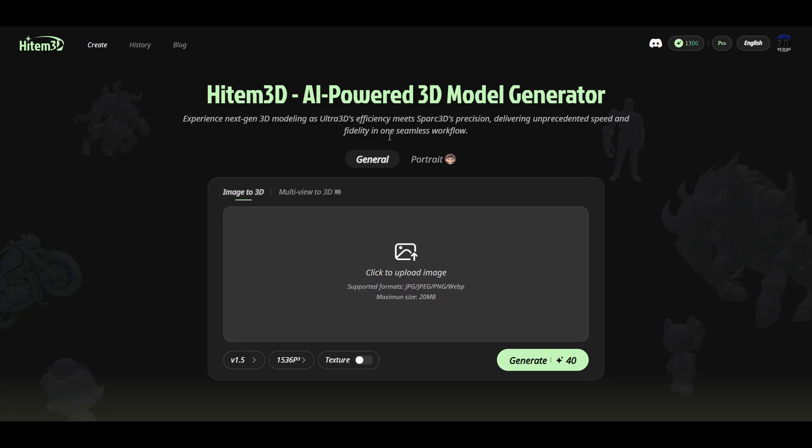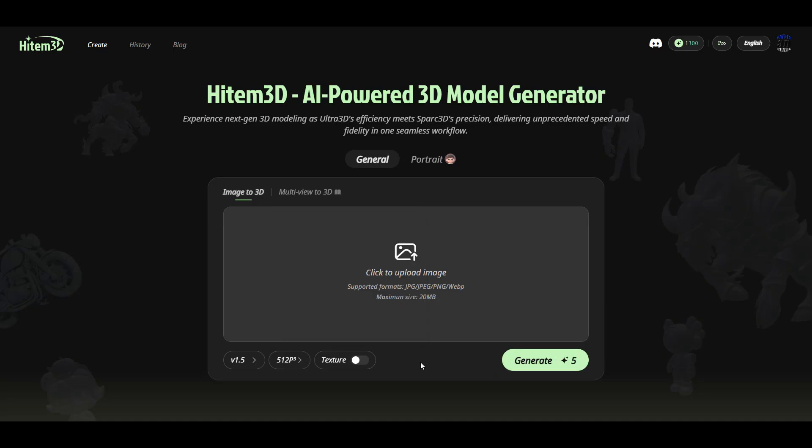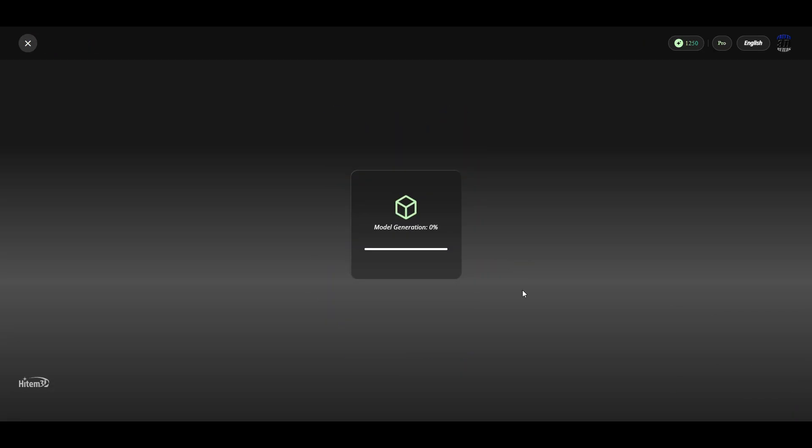Let's start right from the home page. HITEM3D is one of the easiest AI 3D generators I have tested so far. It allows you to create full 3D models directly from images. Currently you can choose between 2 versions and 4 different resolutions going all the way up to 1536p. Of course higher resolutions cost more credits.